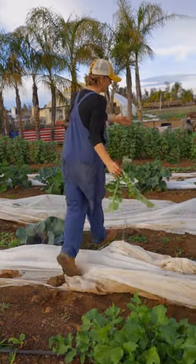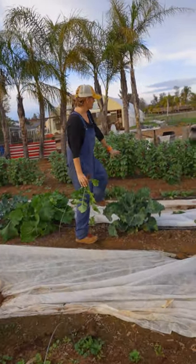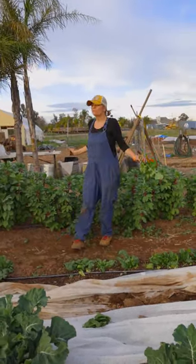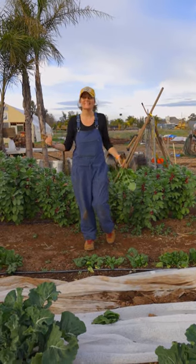We've got more cabbages, we've got carrots underneath here, we've got broccoli plants, we have spinach that we have been harvesting and harvesting and harvesting, and we have favas. So we have more than enough to eat in this very small area of our farm in January.